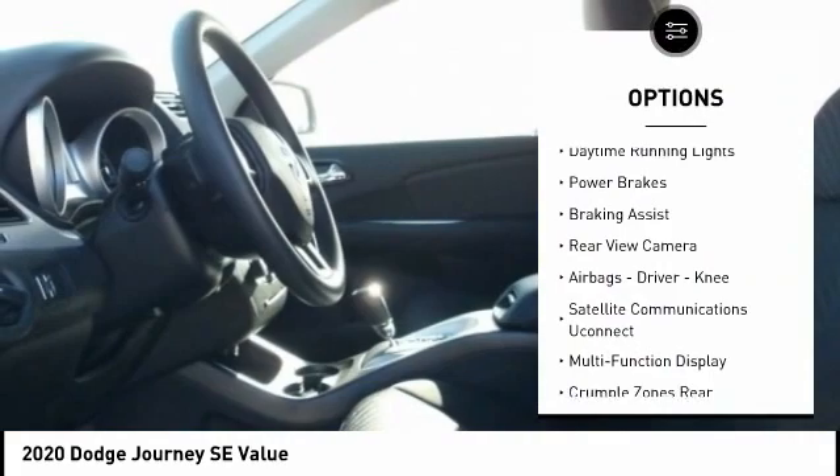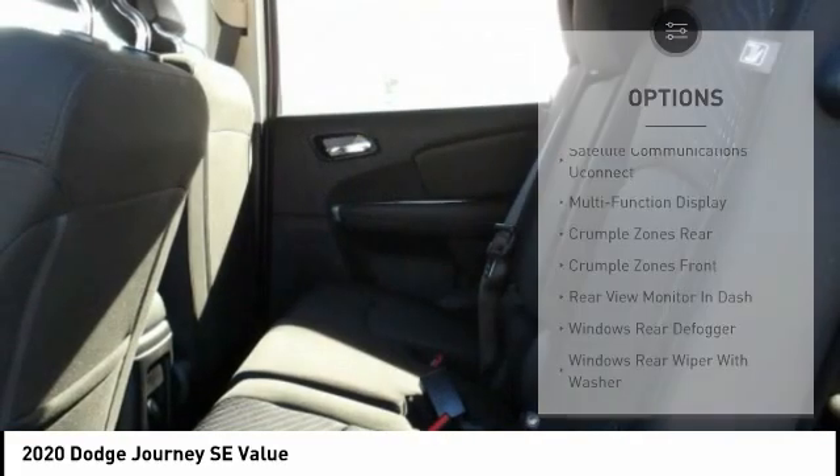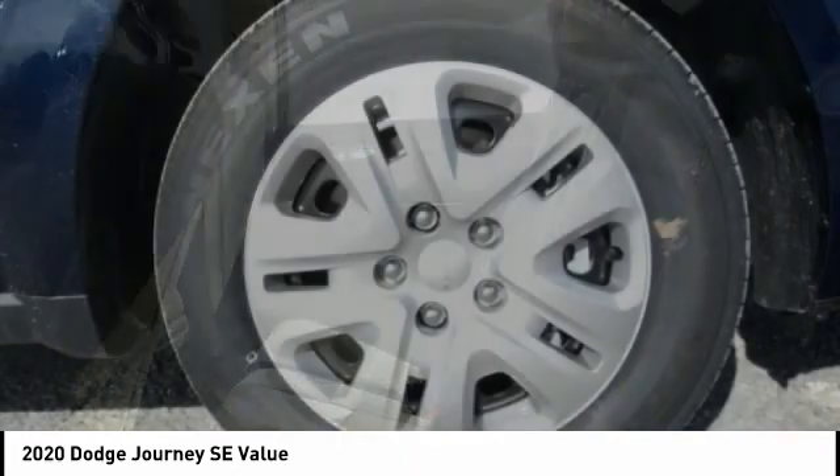traction control, stability control, roll stability control, daytime running lights, power brakes, braking assist, rear view camera, airbags — driver and knee.